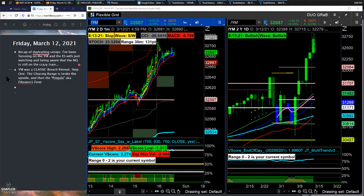Hey traders, Raggy here. In this video, we're going to talk about how I'm focusing on the Dow, how that affects the S&P, and why the NASDAQ is still on the crazy train, and what that means to us as day traders.